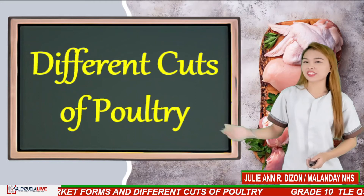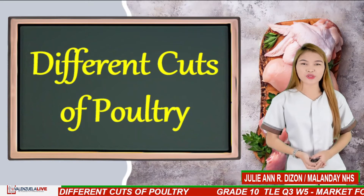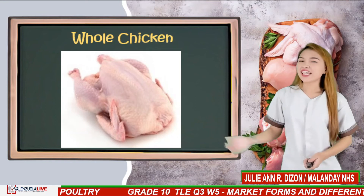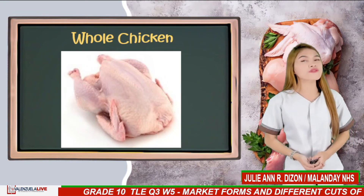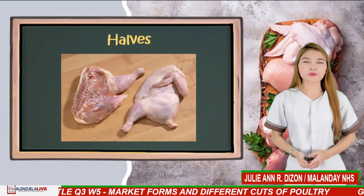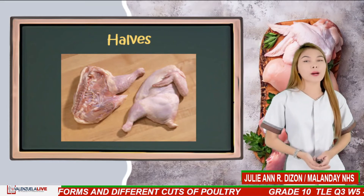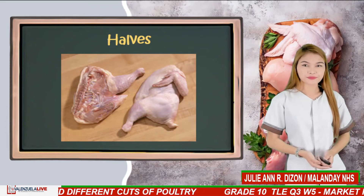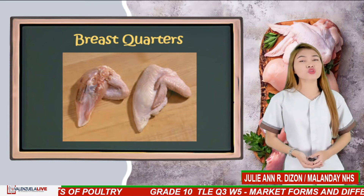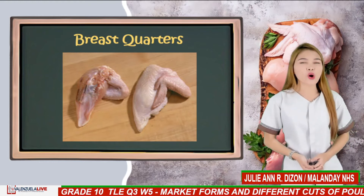Different cuts of poultry. Some people buy whole-dressed poultry while others prepare poultry in specialized cuts. Whole chicken is marketed either fresh or frozen. Halves: the bird is split from front to back through the backbone and keel to produce two halves of approximately equal weight. Breast quarters: halves may be further cut to include the wing. A breast quarter includes portions of the back and is all white meat.